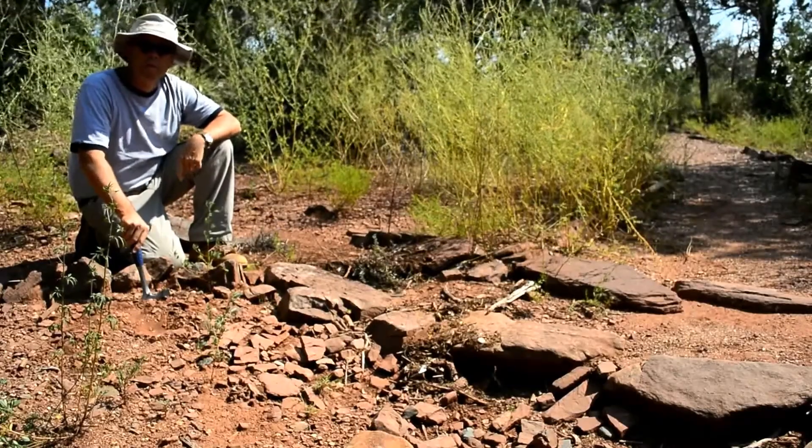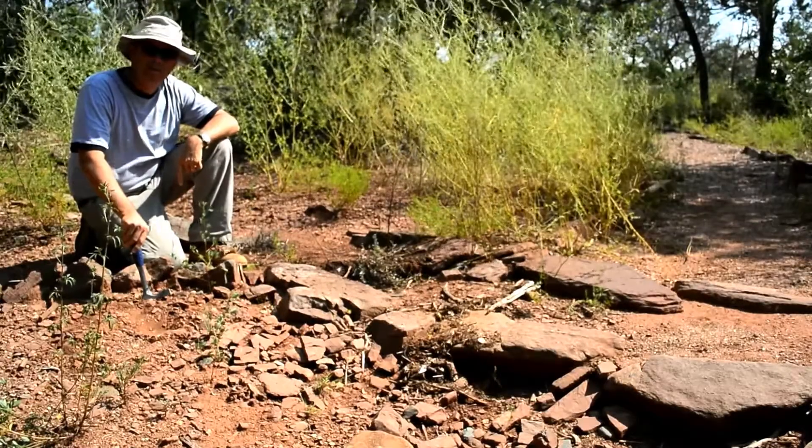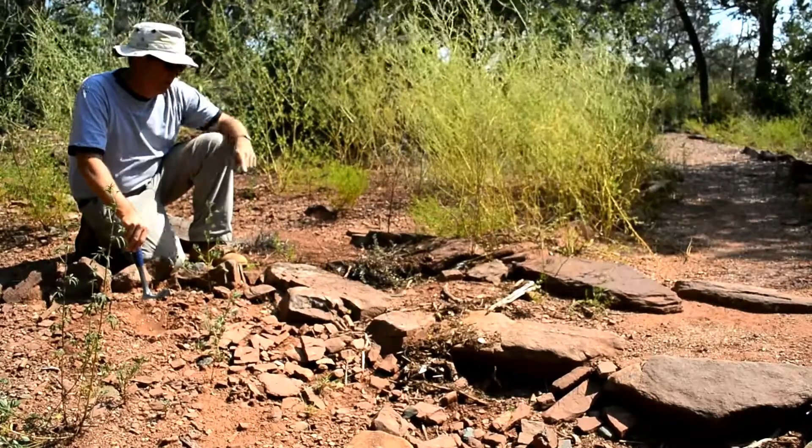Hi, I'm Dr. Spencer Lucas. I'm Curator of Geology and Paleontology at the New Mexico Museum of Natural History and Science, and I'm here at the Sandia Mountain Natural History Center near Albuquerque.